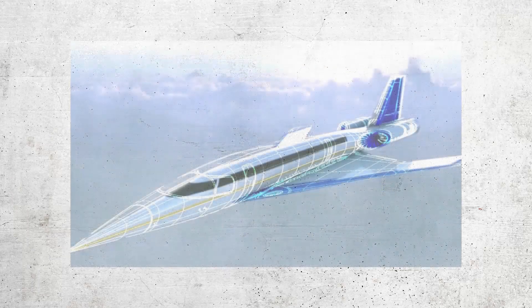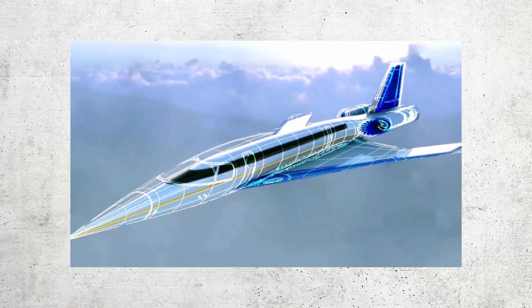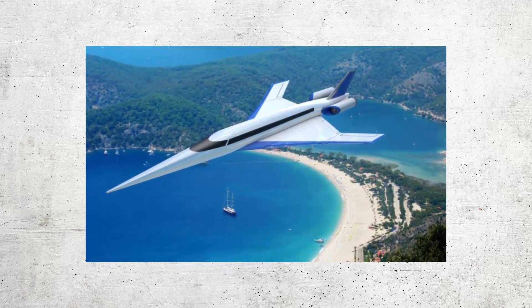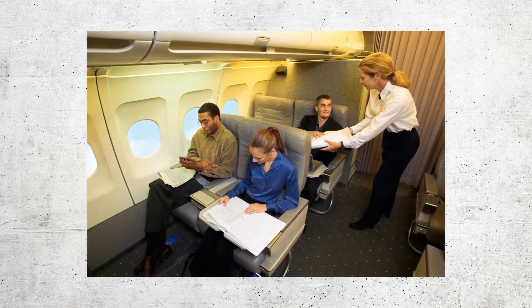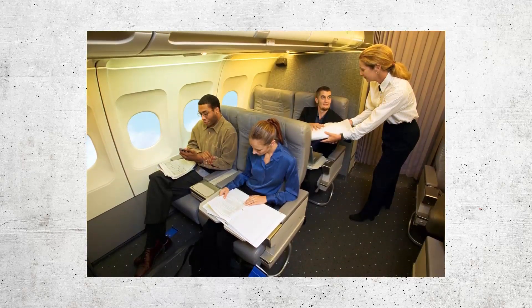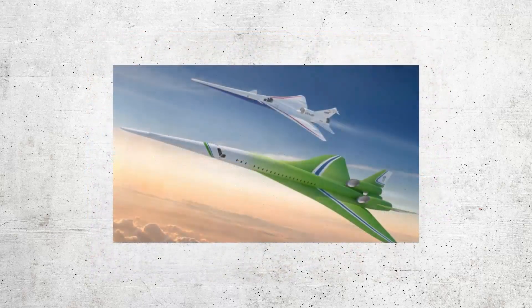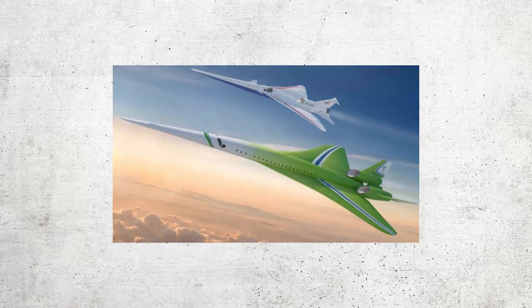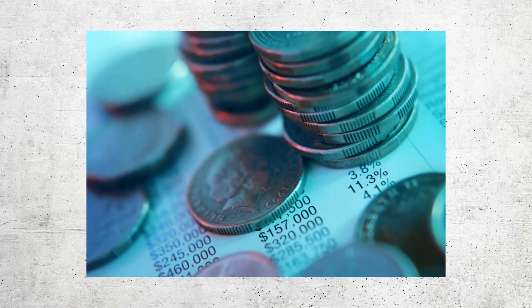The development of the Concorde's engines, materials, and avionics systems paved the way for future advancements in supersonic flight technology. Another important legacy was its role in shaping public perceptions of air travel. The Concorde was not just a technological marvel — it was also a symbol of luxury, prestige, and glamour. Passengers who flew on the Concorde experienced a level of comfort and service unmatched by any other airline.